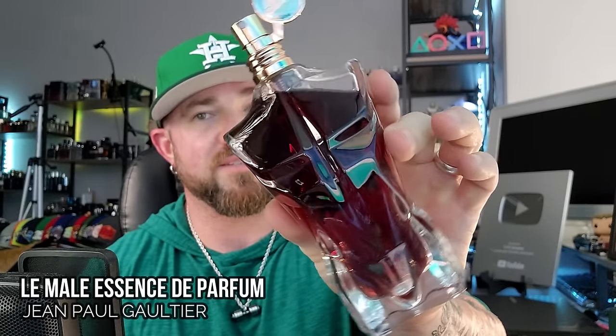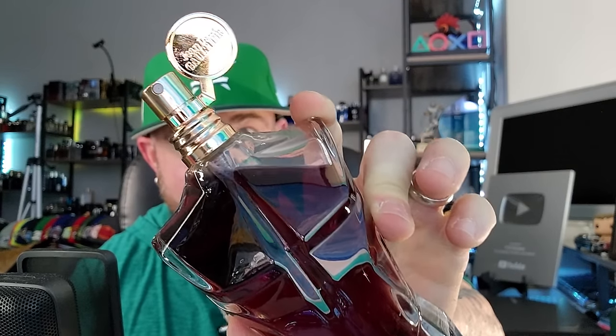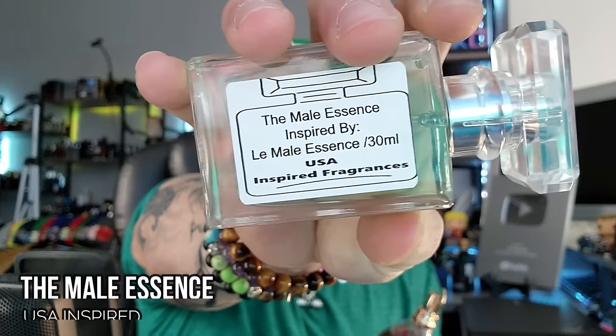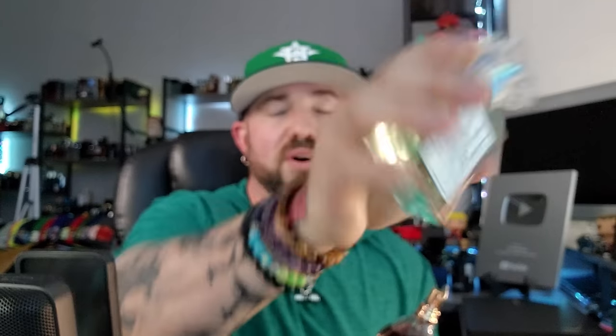Now for one of those discontinued fragrances — I requested this when I saw they had it because I just paid way over retail for an old batch discontinued version of La Mal Essence, Essence de Parfum. This is the old purple juice with the gold atomizer. The last version before they discontinued it was a light blue juice with a silver atomizer. It's beautiful — warm, spicy, leathery. Here we have a 30ml called 'The Male Essence,' inspired by La Mal Essence de Parfum.